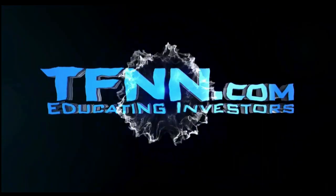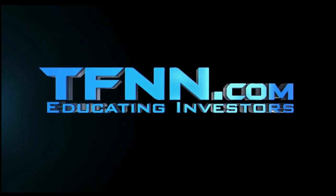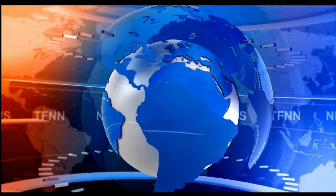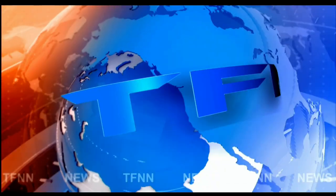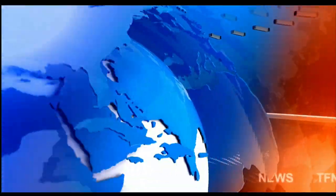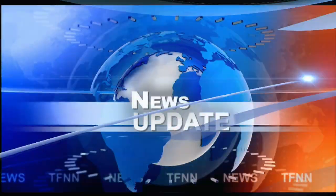FNN, the Tiger Financial News Network, TFNN, Headline News Update. Good morning, everyone. Basil Chapman here, Tiger Technicians Hour, coming up after this 10 o'clock Tiger Financial News Network market update.